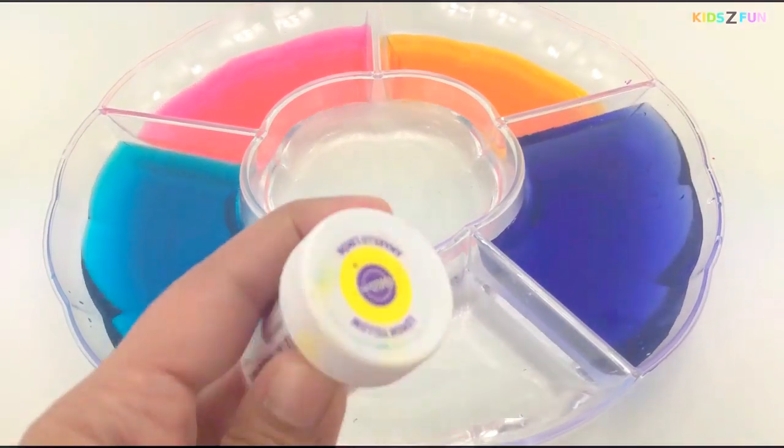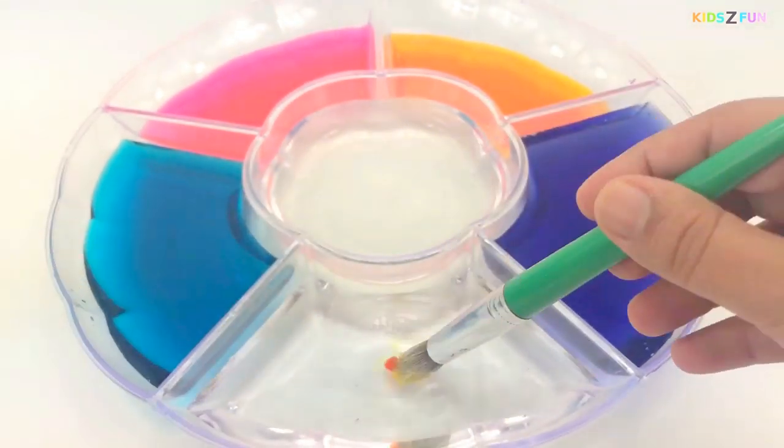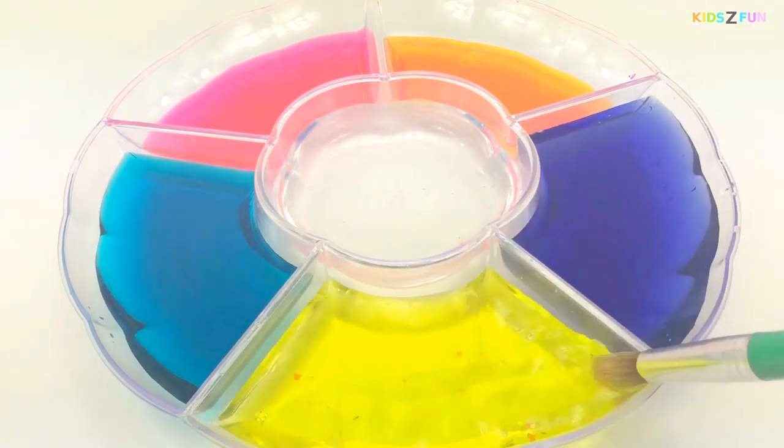Now let's try yellow! Yellow color, yellow color, where are you? Yellow!